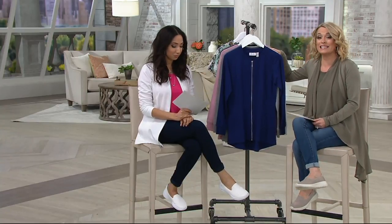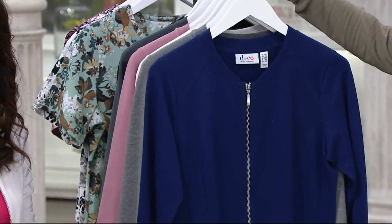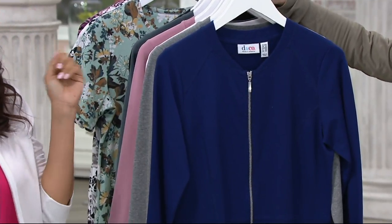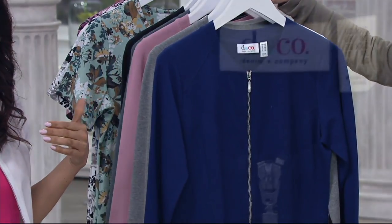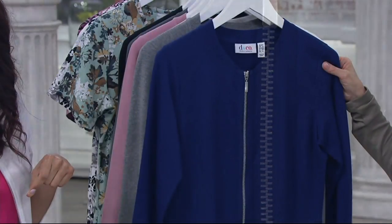We've sold 90,000 of these — this was the today's special value the week after Christmas. I had to jog my memory a little bit this morning, I knew I'd seen this before, and we've seen it throughout the show. You may have noticed it styled on the models, and I've been wearing it too. It's a French terry zip-front high-low hem knit jacket.